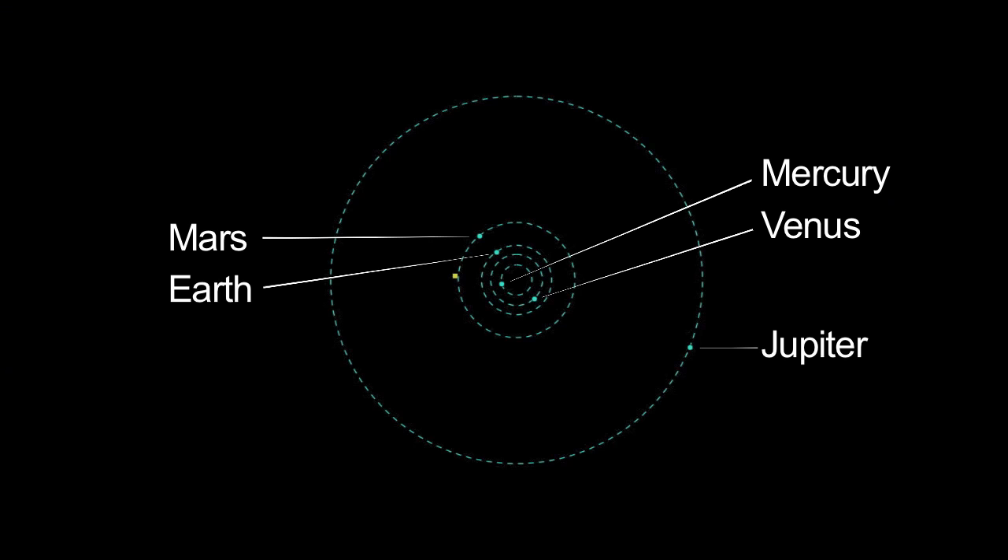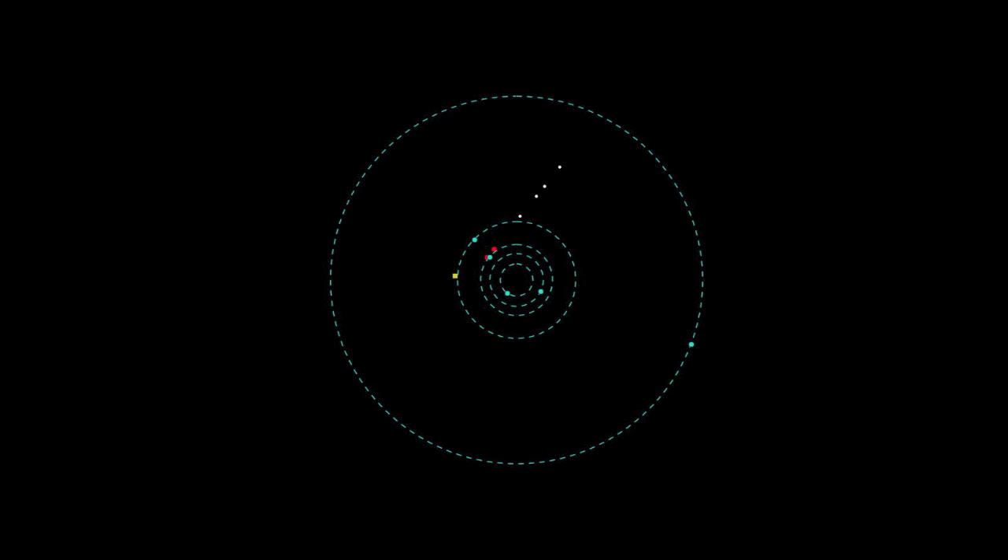WISE is taking the census of our solar neighborhood, and no census would be complete without meeting your nearest neighbors. The video you're seeing is a progression of the WISE survey as we go around the Sun. You can imagine you're just sort of looking down on the solar system.